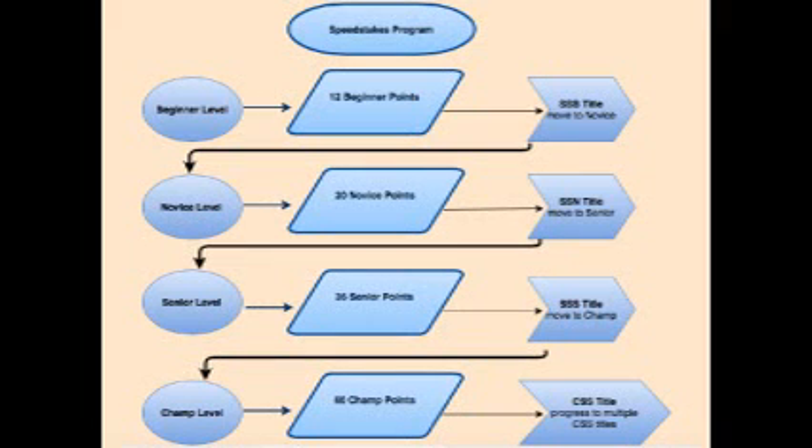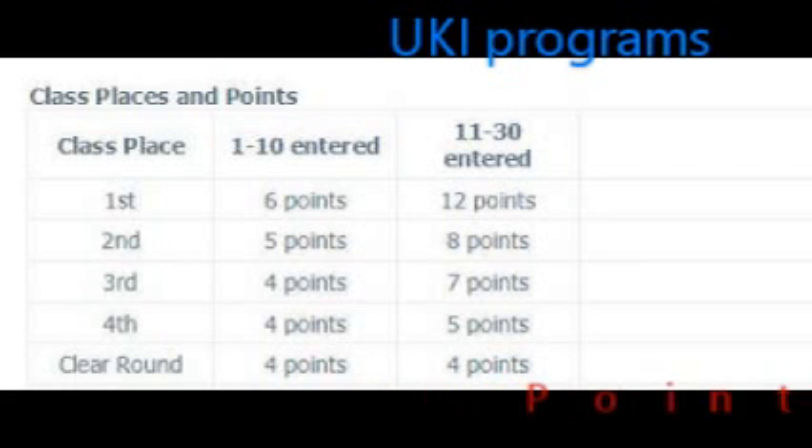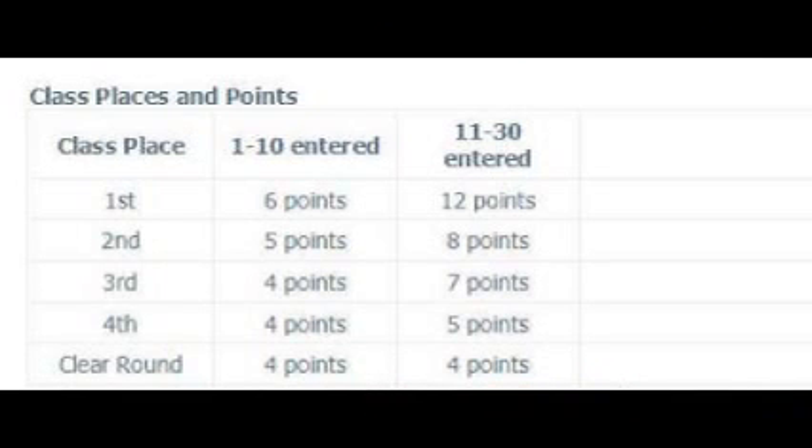The second UKI program is the Speed Stakes program. This program allows your dog to achieve titles and progress up the levels by gaining level points for clear rounds only in Speed Stakes. Here is the progression tree for the Speed Stakes program: beginner level needs 12 beginner points, novice level needs 20 novice points, senior level needs 36 senior points, and the championship level needs 60 championship points to earn your CSS title. Class points are received through clear rounds and your placements. 1st place in a class of 1 to 10 dogs gets 6 points; 11 to 30 dogs gets 12 points. The points get less the lower you place in the class.